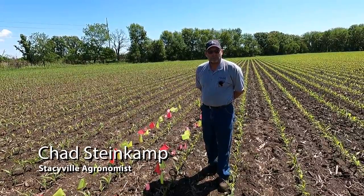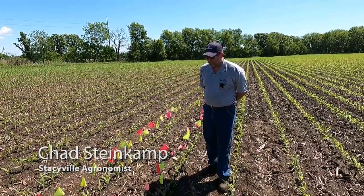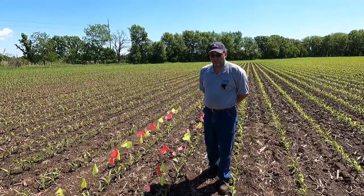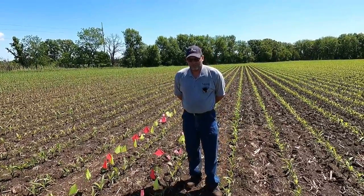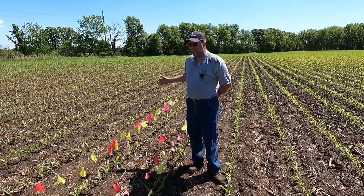Today we're out in the middle of our precision plot near Adams. A few weeks ago, my intern Eric Gertz and myself put some flags out here in the middle of our 34,000 population check. What we're trying to do today is to see where emergence is in relation to each day.